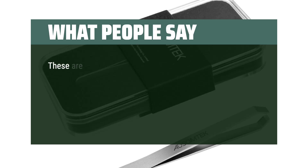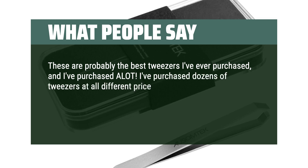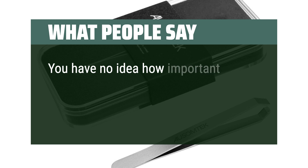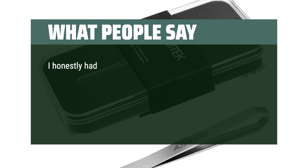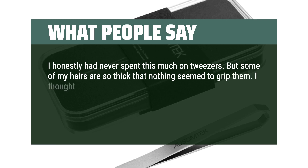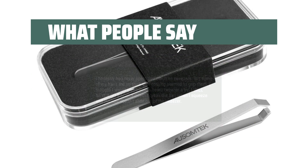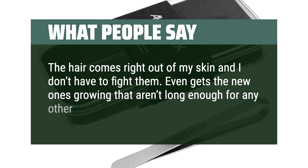What people say: these are probably the best tweezers I've ever purchased, and I've purchased a lot. I've purchased dozens of tweezers at all different price points and these blow the rest out of the water. They are very precise, easy to hold, and have a great grip on the target. You have no idea how important tweezers can be until you have a bunch of crappy ones — these are the best. I honestly had never spent this much on tweezers, but some of my hairs are so thick that nothing seemed to grip them. I tried a men's beard tweezer and I will never go back. It doesn't break the hair when I squeeze, and even gets the new ones growing that aren't long enough for any other tweezer to grab yet.